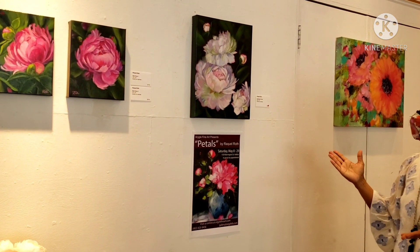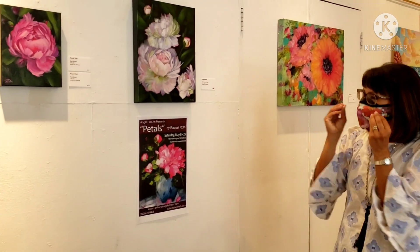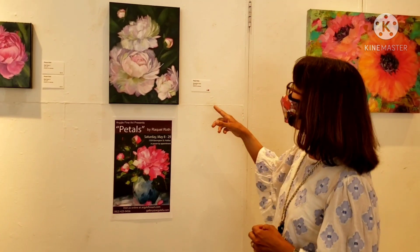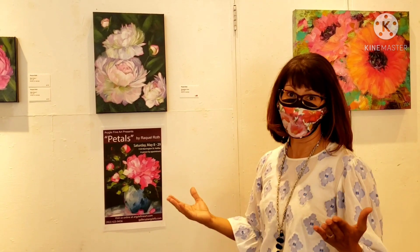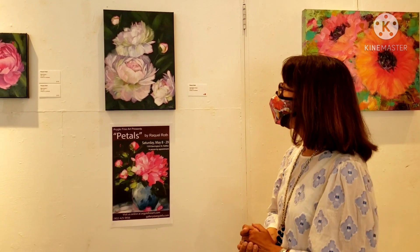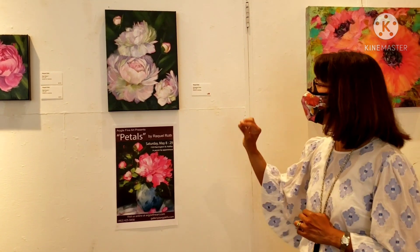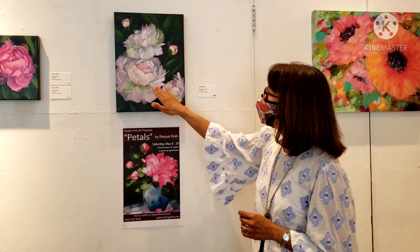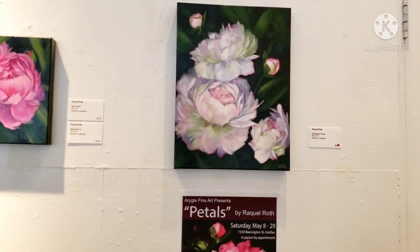Now here we have one of my favorites of the show. I love all my paintings, but sometimes some paintings are just a little bit more special to me. This one is called Springtime Divas — very aptly named. Peonies are spring flowers, and to me they are the divas of the flower world, they just shine so bright. I used some different colors in this one, experimenting a little bit. It has a lot of soft pinks, but I also threw in some fresh greens, and I think it gives it a really crisp and fresh look for spring.